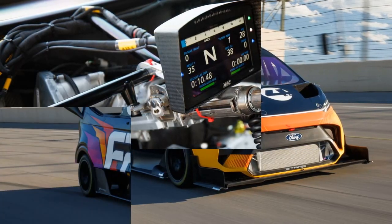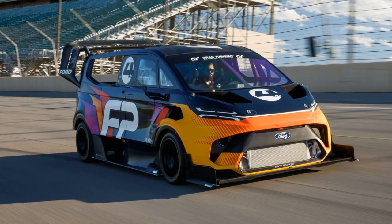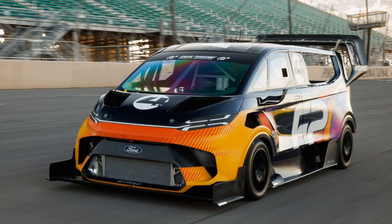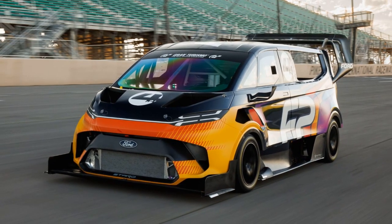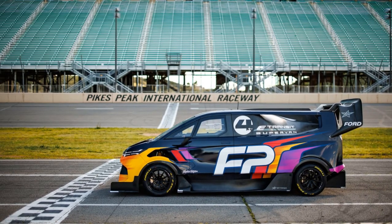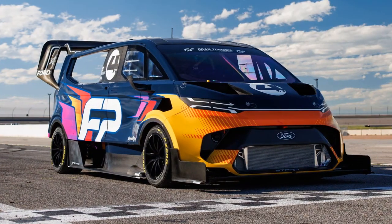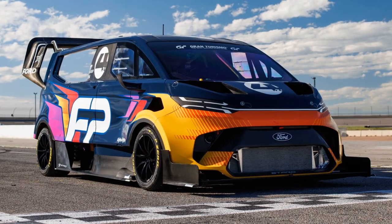Ford boasts a rich history at the Pikes Peak International Hill Climb, dating back to the inaugural race in 1916 with the Ford Model T. This year, motorsport legend Romain Dumas will pilot the SuperVan 4.2 in his eighth appearance at the event. Mike Norton, Ford Performance's WRC and motorsports supervisor, expressed confidence in the vehicle's capabilities, stating: "I believe our runtimes on the mountain will be worth tuning in for."